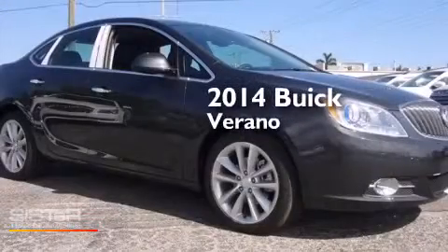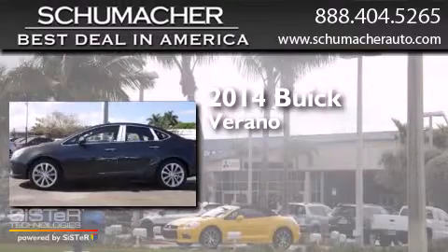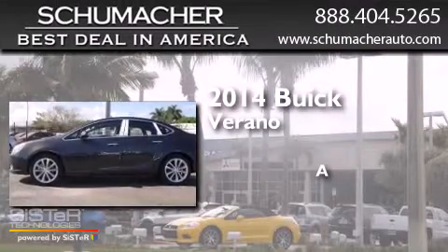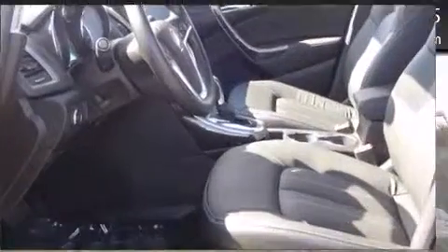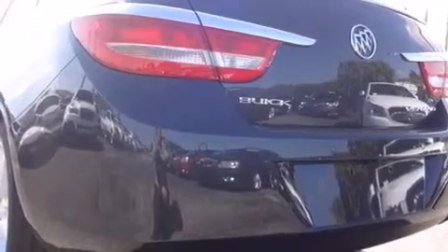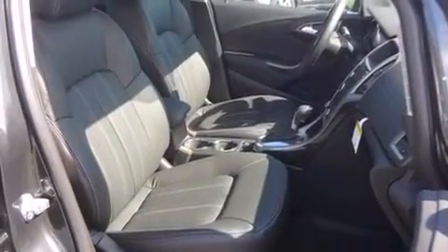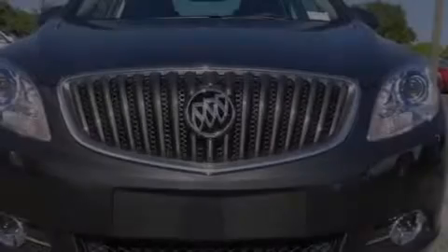This is a brand new 2014 Buick Verano. Features include a heated steering wheel, Bluetooth cell phone integration, traction control and stability control systems, side curtain airbags, and the heated seats can warm you up in seconds, keeping you and your passengers comfortable the whole trip.